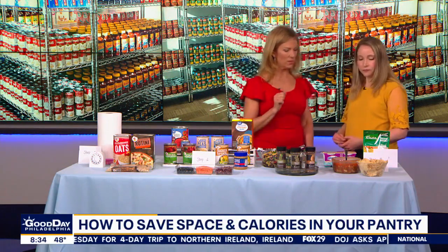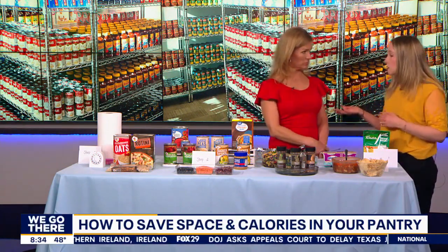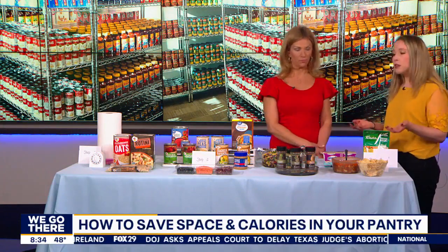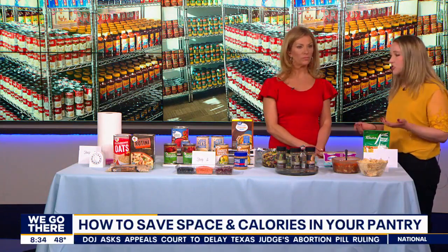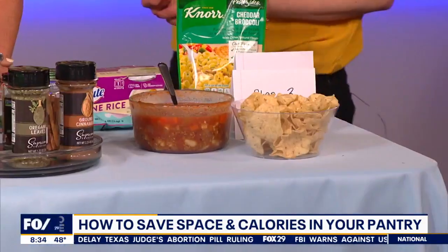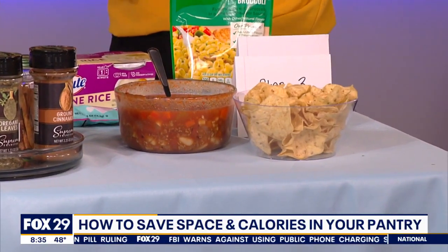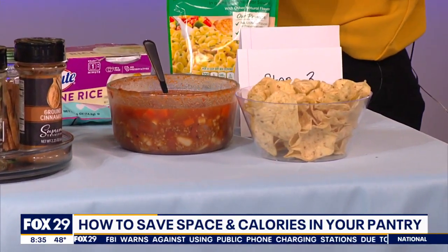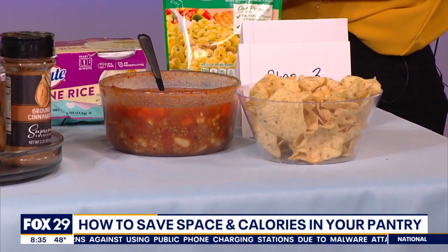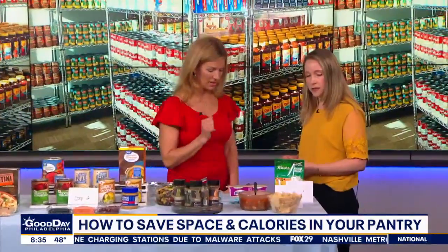Step three is to make the meal. Pull out your pantry staples and just create a little meal — a soup like you made with your leftovers, or a salsa. Creating healthy meals and snacks means you're not eating out and spending a lot of money. Pasta is always a go-to for that.